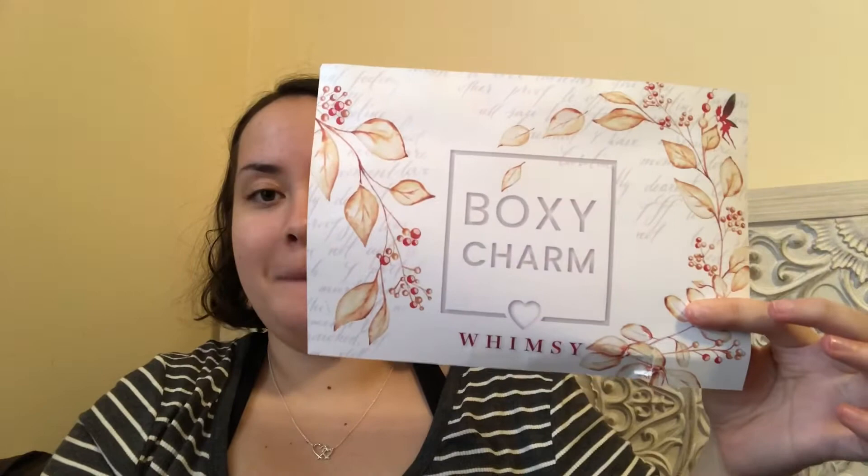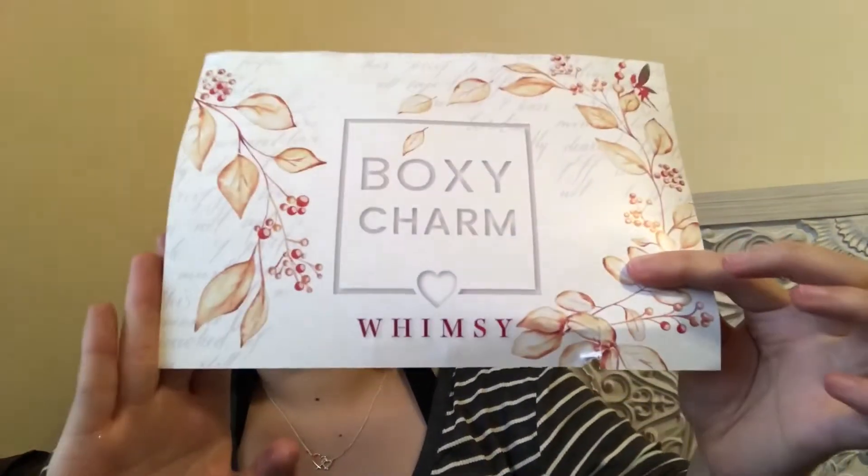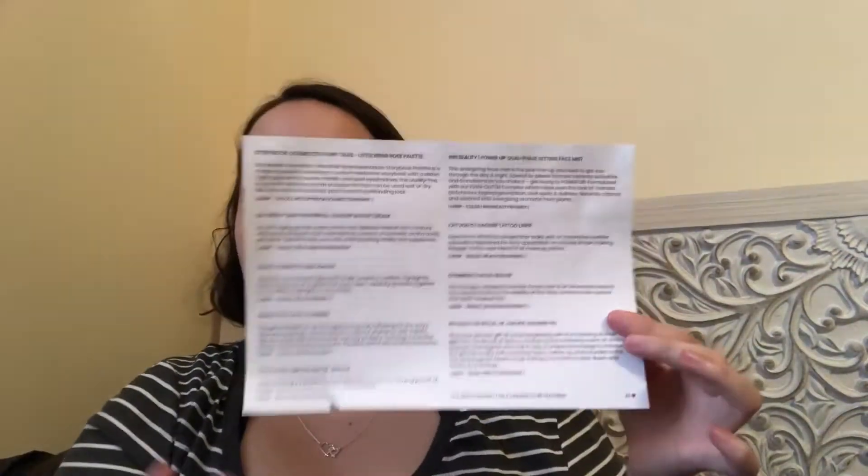When you open up the box, there is a little info card with the theme for this month, which is Whimsy, and then it has all of the product information on the back as well as the variation number. I will leave all of that in the description box below so you can see if you're really getting the bang for your buck. So let's dive into the products.